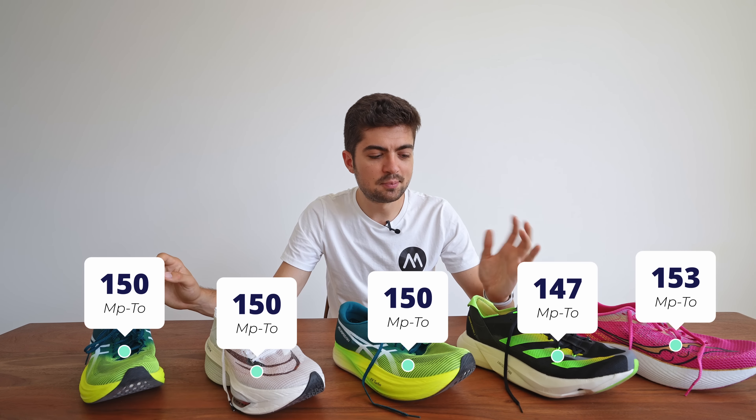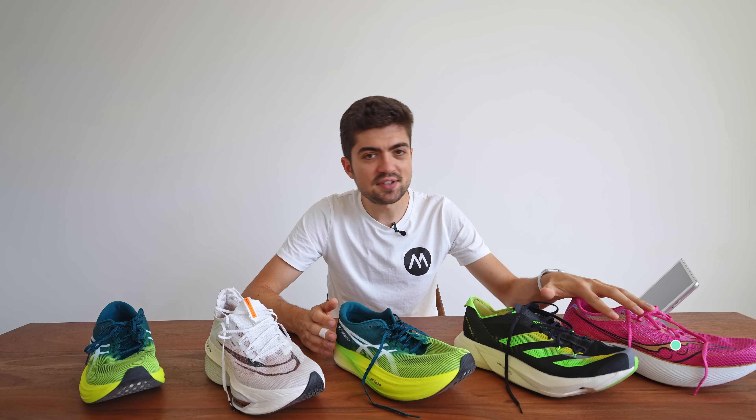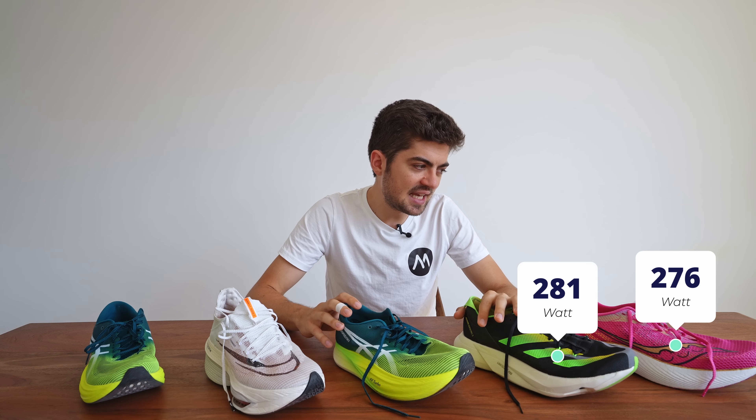Ground contact time is a good proxy for responsiveness. We're looking at 215ms, 210ms, 213ms, 214ms, and 213ms. All the shoes are very close to each other. The Adios Pro 3 surprisingly appears to be the most responsive based on ground contact time — I would have said the Metaspeed Sky Plus, but the numbers show it's the Adios Pro 3.